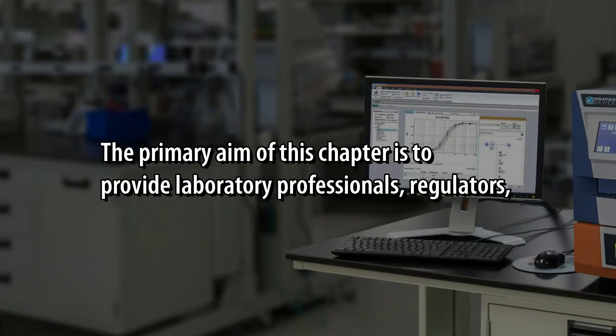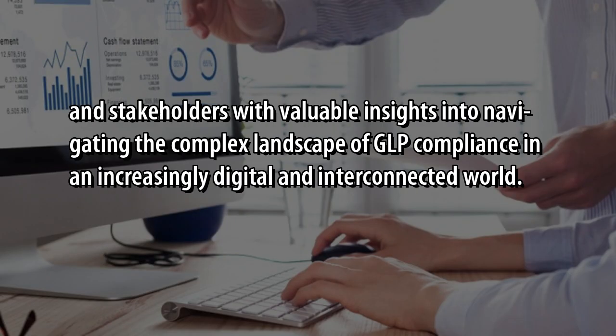The primary aim of this chapter is to provide laboratory professionals, regulators, and stakeholders with valuable insights into navigating the complex landscape of GLP compliance in an increasingly digital and interconnected world.